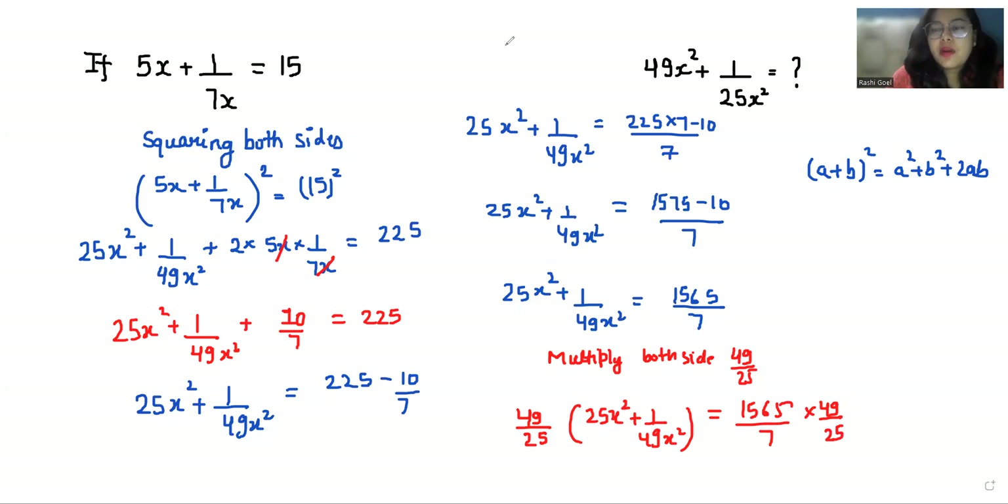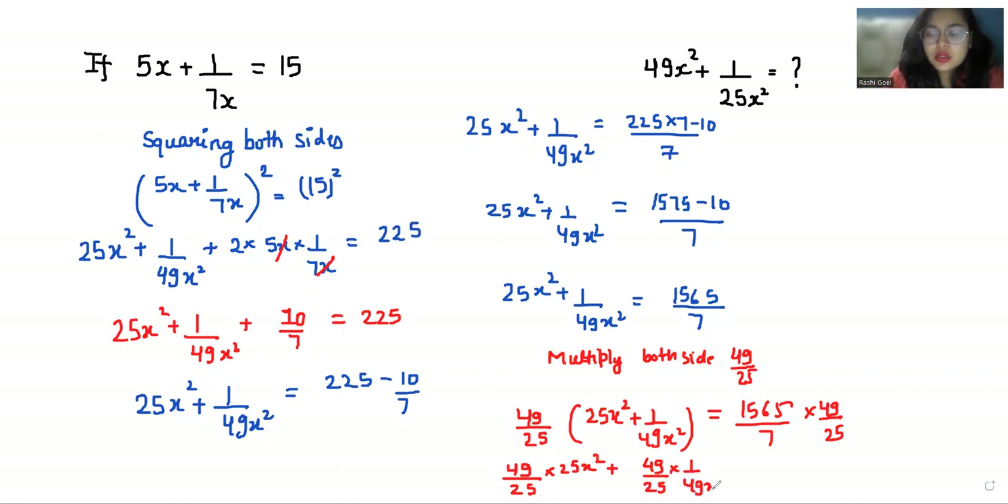So 49/25 times (25x² + 1/49x²) = 1565/7 times 49/25. On the left side, 49/25 times 25x² gives 49x², and 49/25 times 1/49x² gives 1/25x². On the right side, simplifying gives 313 times 7 = 2191 by 7. So our final value of 49x² + 1/25x² is 2191/7.